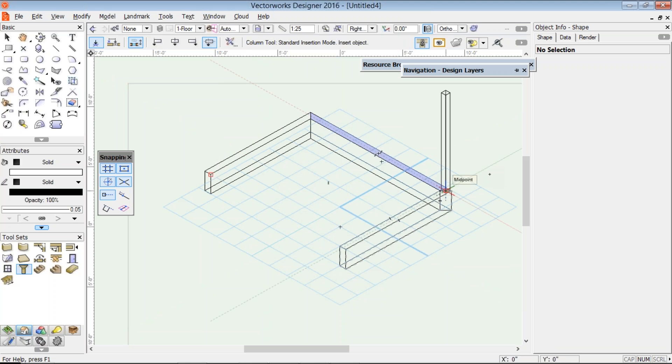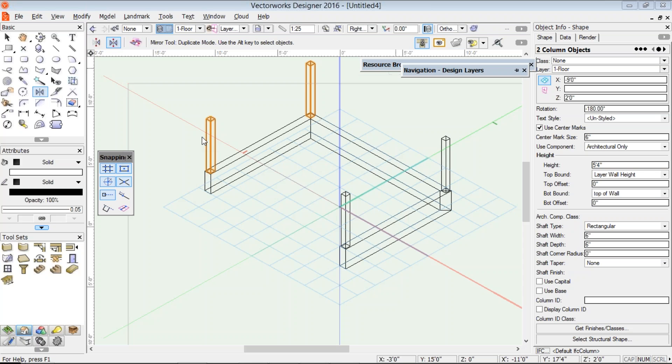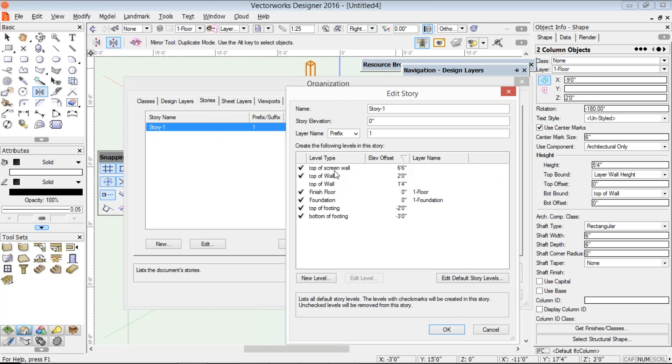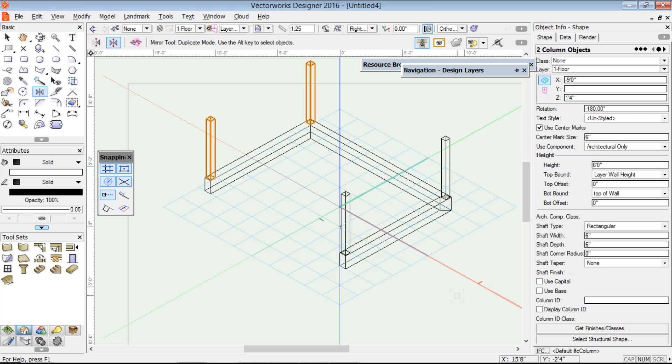I double-click to place the column and find the center of that wall. You might notice the column adjusted once it found where the wall was. I'm going to mirror that using my mirror and duplicate mode, then use my selection tool to select them both. Now if I change my levels — back to story 1 — if I change the top of the wall level, you'll notice that both the columns and the low wall change at the same time. So if I created elevations or sections for this project, they would change automatically — which is quite powerful.